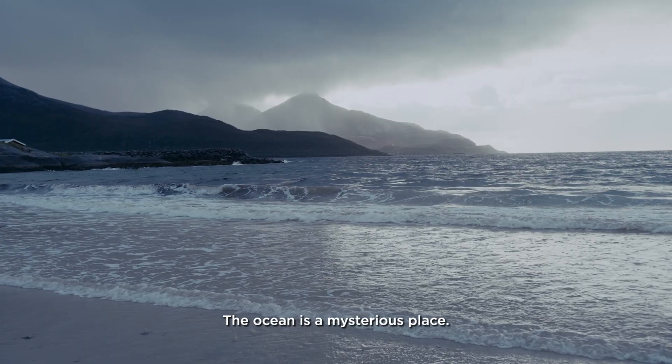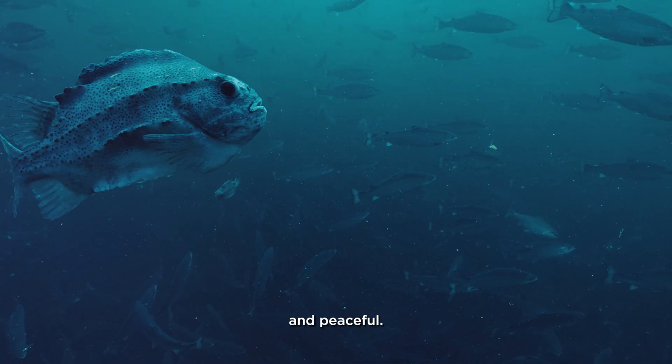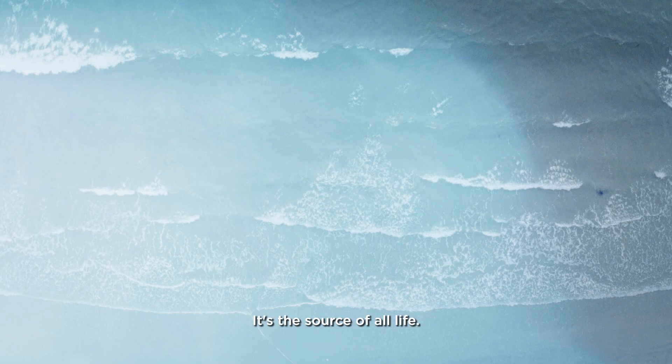The ocean is a mysterious place. It's both powerful and peaceful. It's a source of all life.